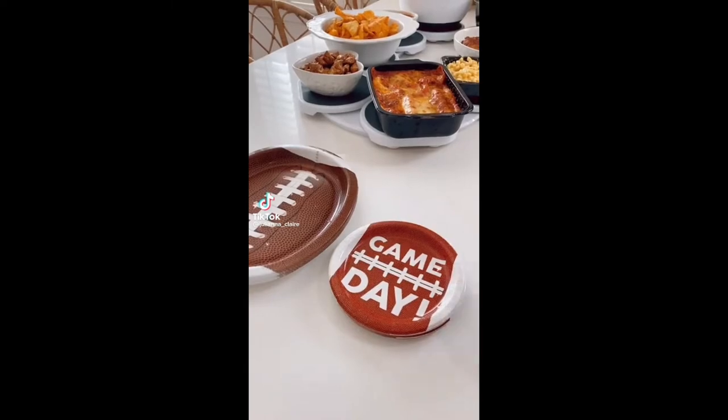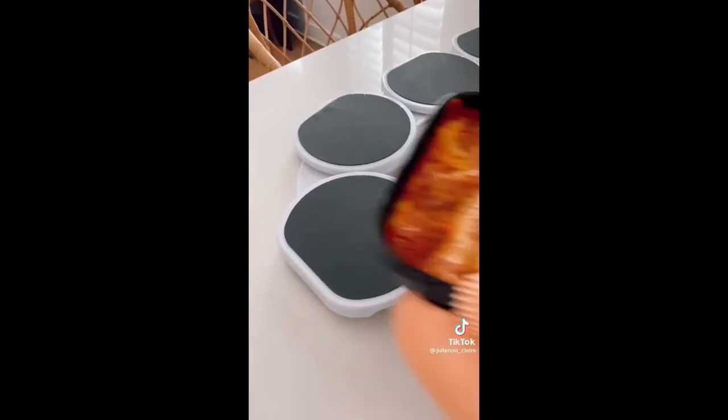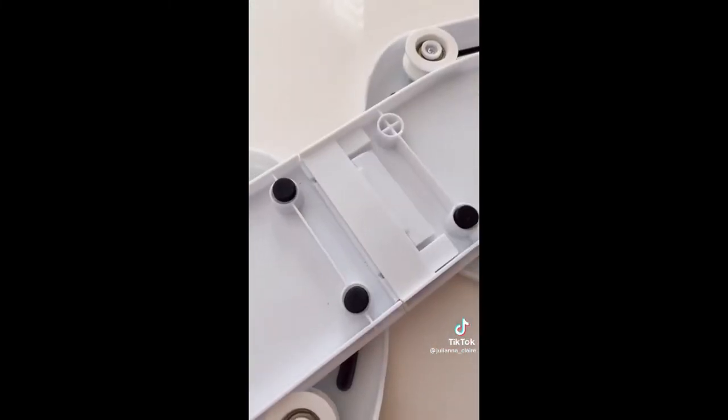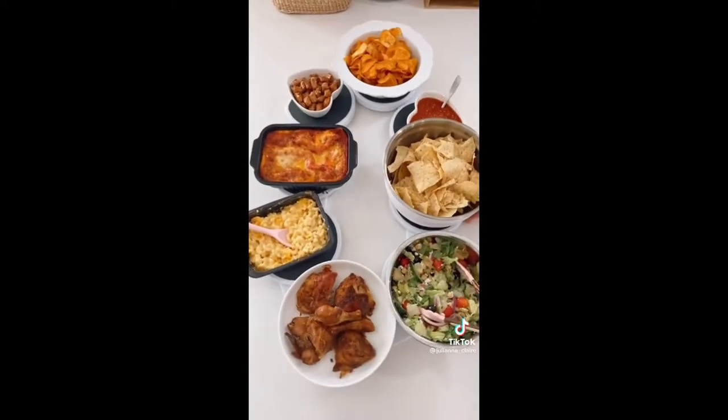Whether you're hosting Thanksgiving or a party, you'll want the world's largest turntable built for dining room tables and kitchen counters. Each tray is heat resistant to act as a trivet and also non-slip so food stays in place. This gadget takes less than two minutes to put together and you can expand it to add even more trays. Entertaining this season has never been easier.